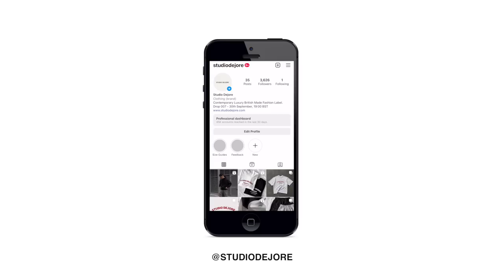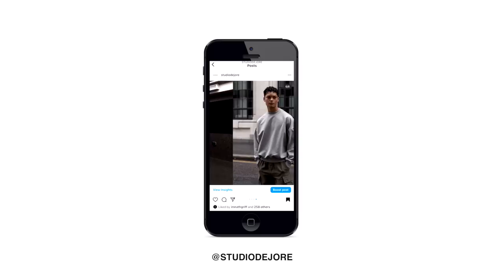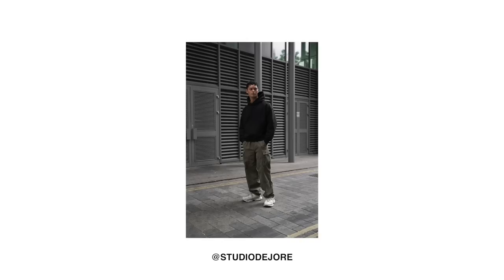Just a quick heads up — this coming Friday, the 30th of September, there's a brand new release from my clothing brand Studio Du Jour. It's a big restock on my best-selling hoodies just in time for winter, and there's also a brand new graphic sweatshirt. That drops Friday the 30th of September at 7 PM BST — that's 7 PM UK time — with worldwide shipping.